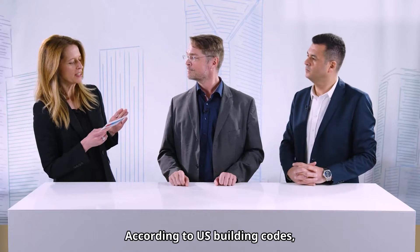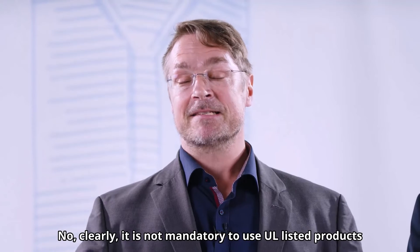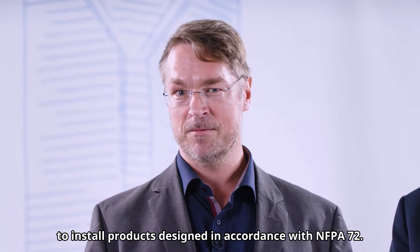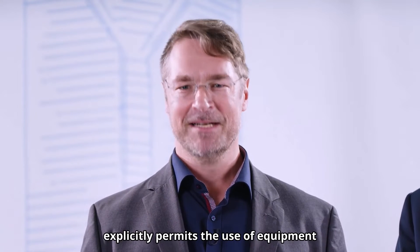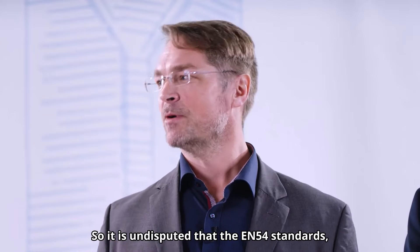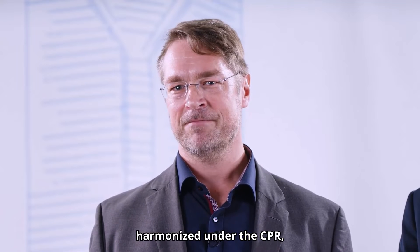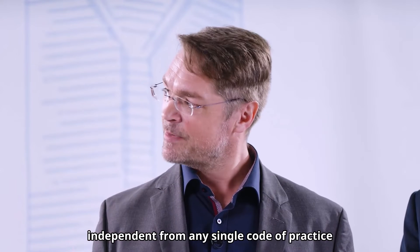According to US building codes, it is mandatory to be UL listed. What does NFPA 72 say about this? Clearly, it is not mandatory to use UL listed products to install products designed in accordance with NFPA 72. In fact, NFPA 72 code clause 1.5 explicitly permits the use of equipment of the same or higher quality than described in this code. So it is undisputed that the EN 54 standards harmonized under the CPR are of a top high level of quality and fit for use in their anticipated environment, independent from any single code of practice, including NFPA 72.